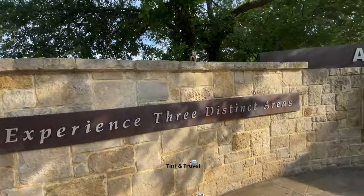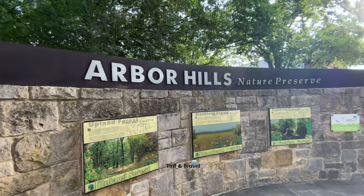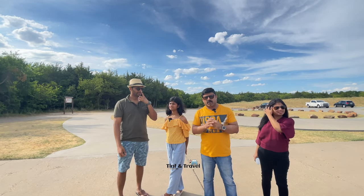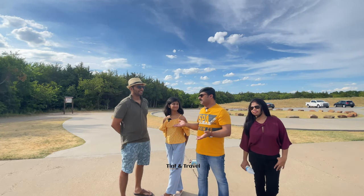We've reached here. The name of this park is Arbor Hills Nature Preserve, near Plano. This is situated in Plano West. This is a very big park spread across 200 acres. I'm not sure whether we can cover all the attractions, but let's try.